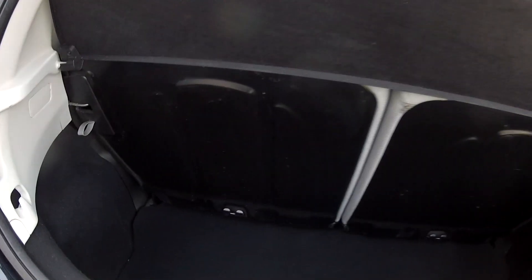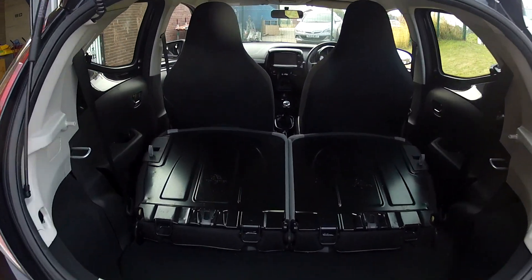Two seat belts in the back, so four in comfort. There's a reasonable sized boot as well for a city car — plenty of room for those shopping trips.